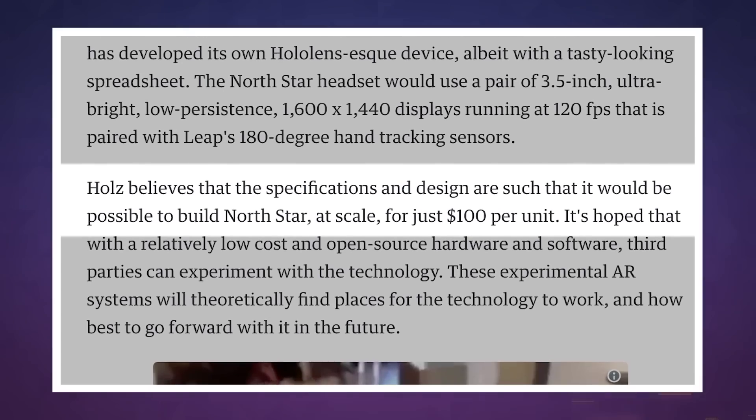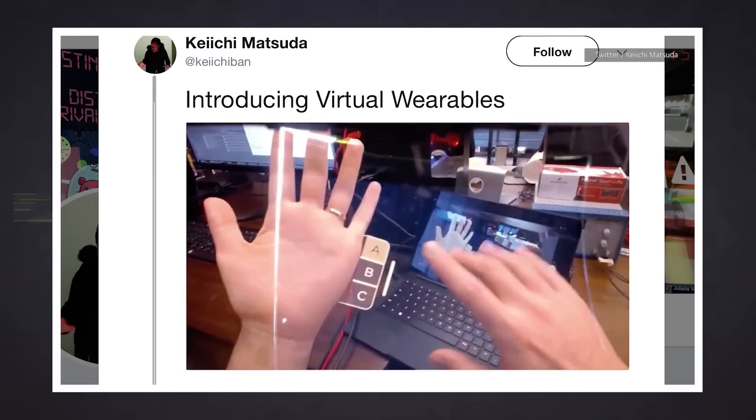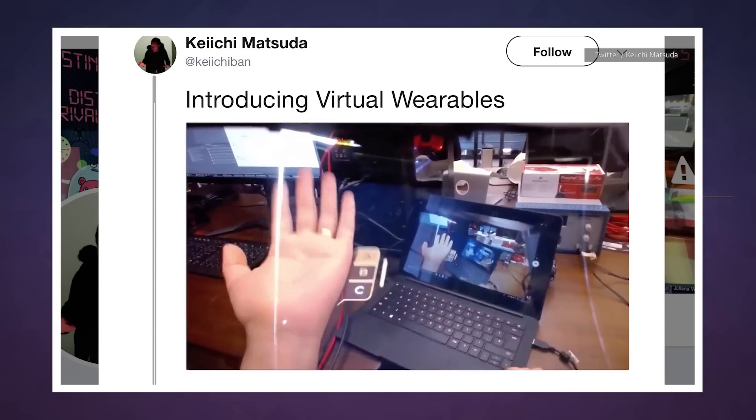Hulse says that one of LeapMotion's aims was to get the production cost of a North Star headset down below $100. The company has already been showing off some early work on a prototype, with Leap's Keiichi Matsuda sharing clips on his Twitter feed. This includes virtual wearables and objects that you can manipulate in the virtual world.